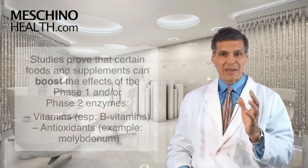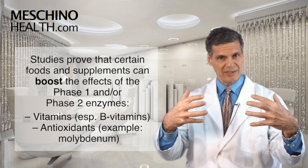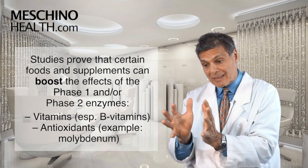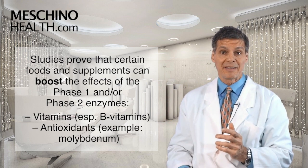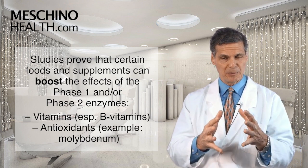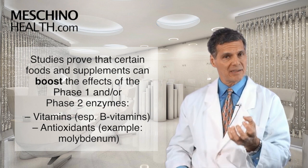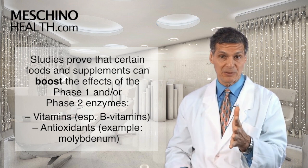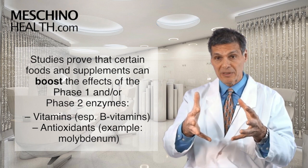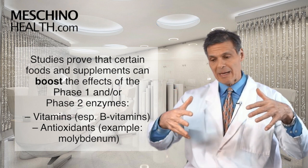There are certain nutrients you can put into your body that actually boost the effects of the phase one and phase two enzyme systems so they work optimally. Some supplements and foods help to boost the phase one system; others help to boost the phase two system. Many of the B vitamins really help to support the phase two enzyme systems so you neutralize those intermediates before they can do damage. Certain antioxidants, as well as the mineral molybdenum, are also very important to a certain detoxification pathway in phase two. Studies prove that supplementation with certain foods and supplements can boost both phase one and phase two detoxification enzyme systems and keep them working more optimally.